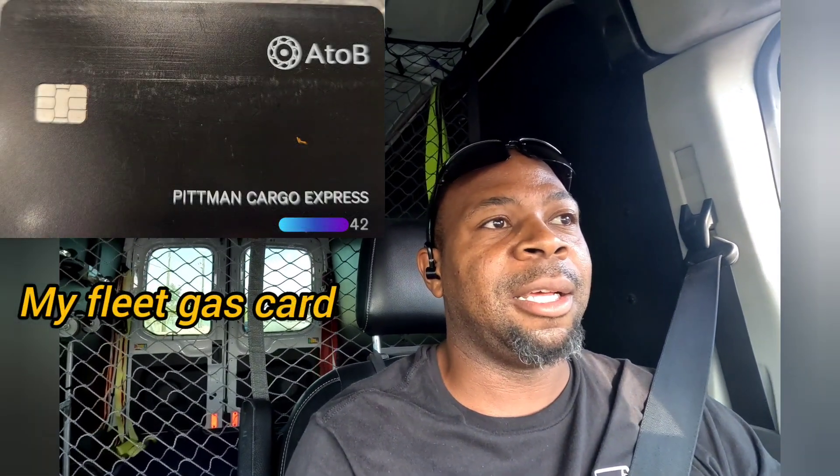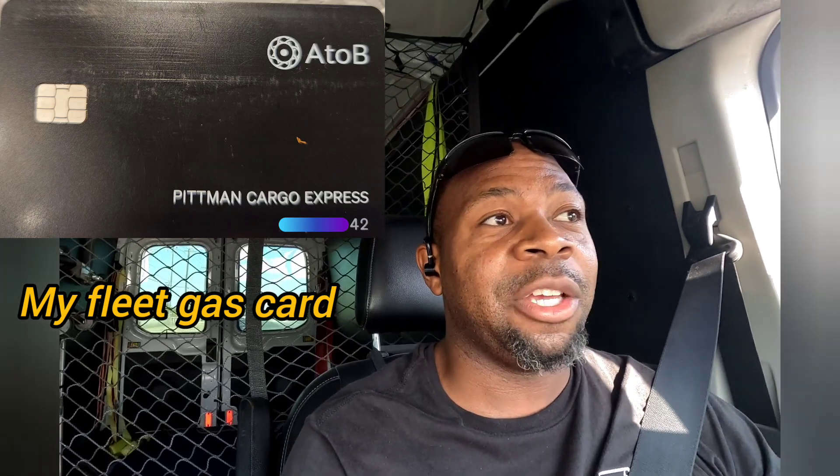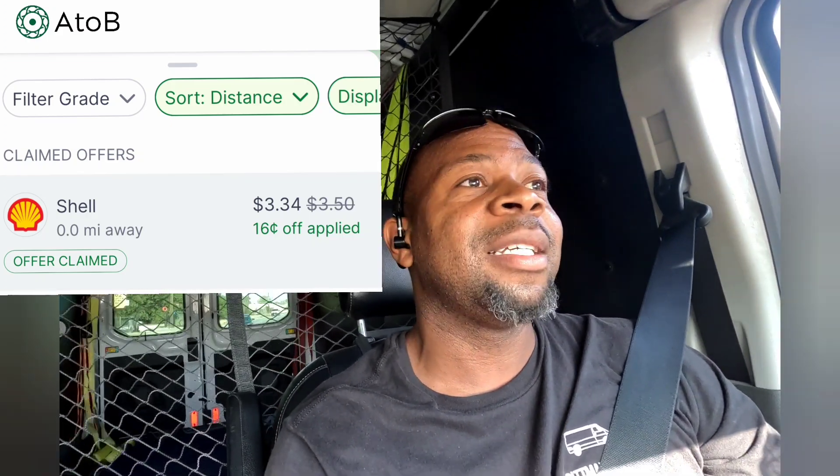Last is my business gas card — my fleet card, the A to B gas card, I got it through Upside. I love it. I've been getting huge discounts at the pump. Last time I used it I got 16 cents off per gallon, which saves me a lot of money. It's triple dipping — I get a discount at the pump, I use Upside to get cash back, and I'm building my business credit because they report to Experian every month.